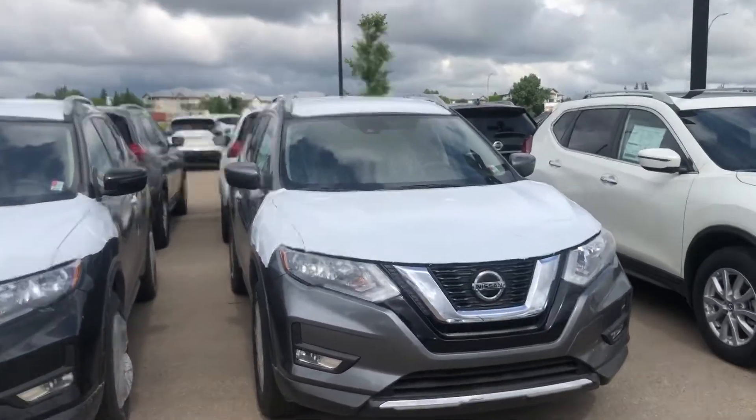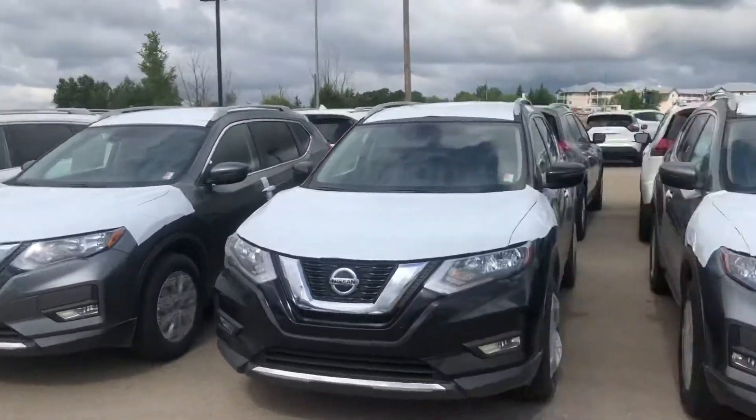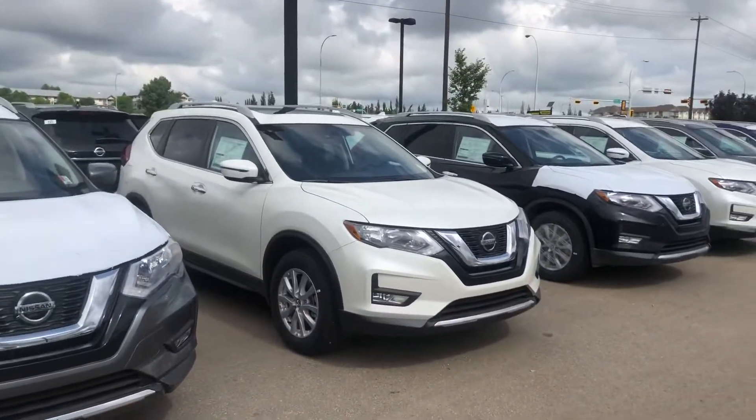Fresh off the truck, still wrapped up just like the majority of them that I got here. I got the largest selection of Rogues known to Alberta.